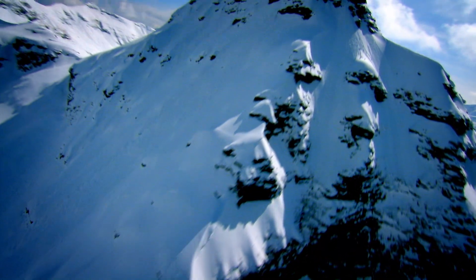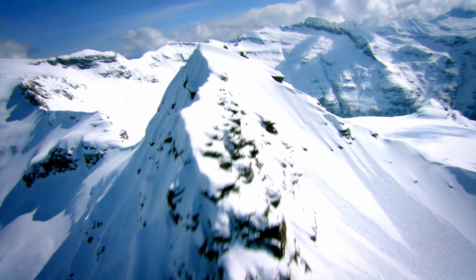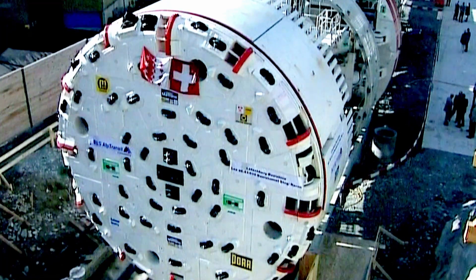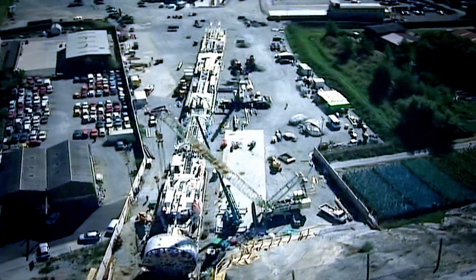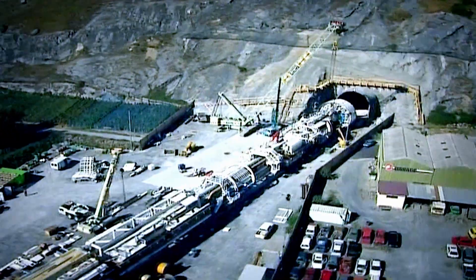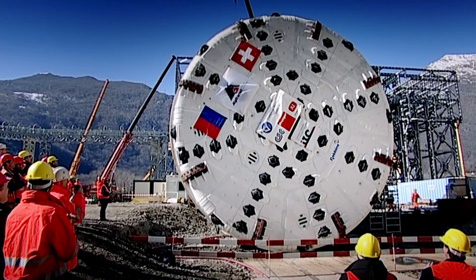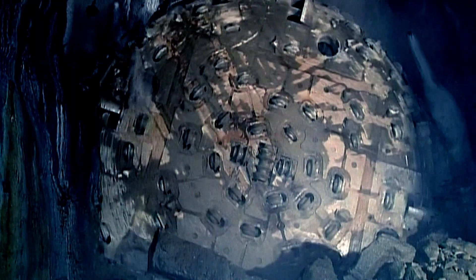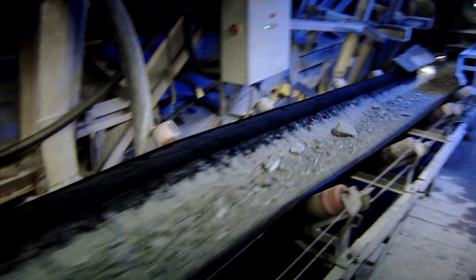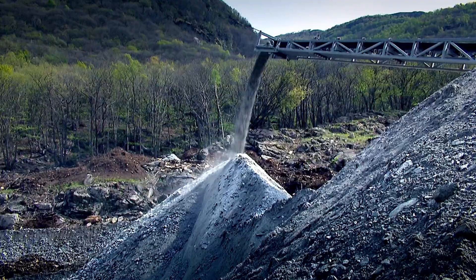Before the first passenger can travel through the Gotthard Base Tunnel, the builders need to excavate over 20 million tonnes of rock. For this Herculean task, the tunnel boring machine has had a bit of an upgrade. It is now as long as four football fields and has a cutter head that spans nearly 10 metres. This metal monster can munch its way through 40 metres of rock every day, ripping out 6,000 tonnes on a good day.